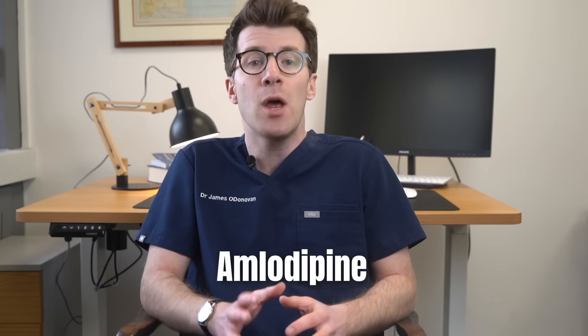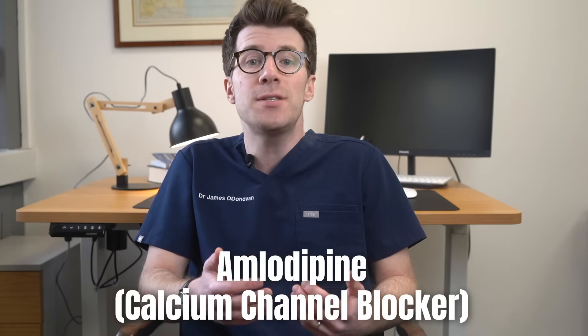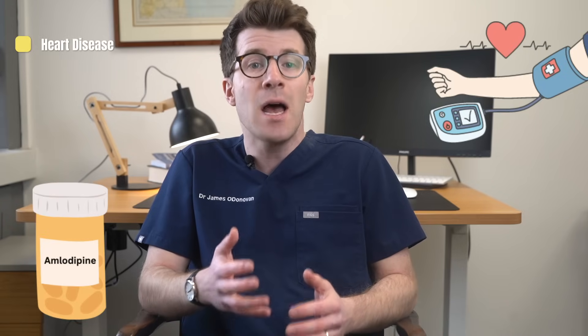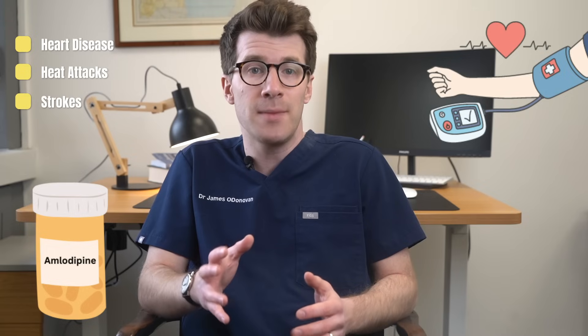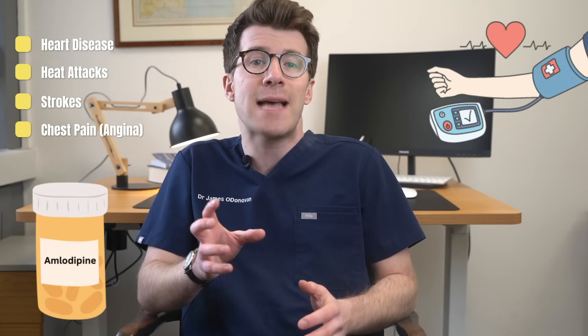My name is Dr James O'Donovan and in this video you're going to learn key things you need to know about a medication called amlodipine, which is a type of medication called a calcium channel blocker. It's used to treat high blood pressure. If you've got high blood pressure, taking amlodipine can help to prevent future heart disease, heart attacks, as well as strokes. It's also used to prevent chest pain caused by heart disease, known as angina.